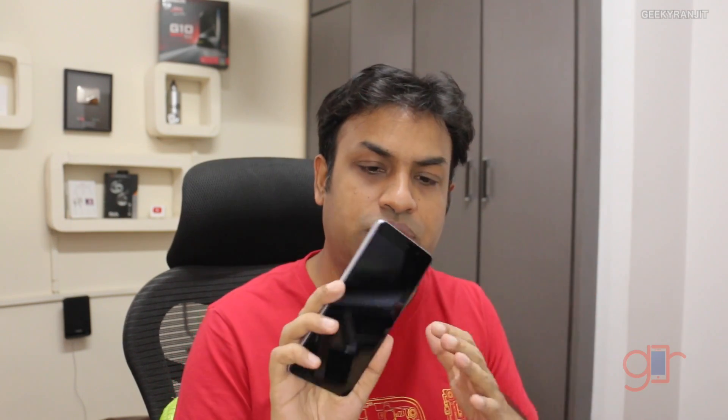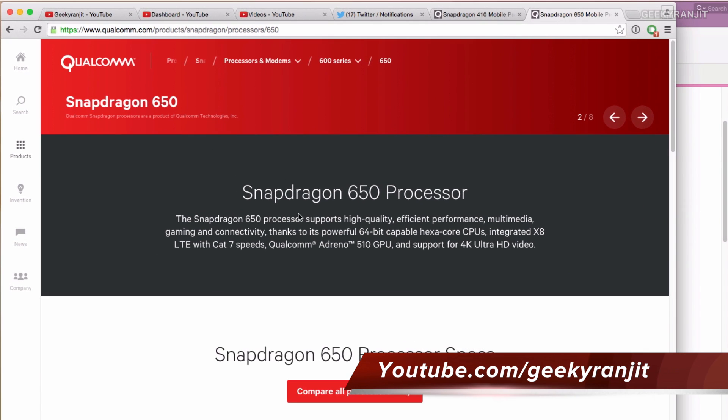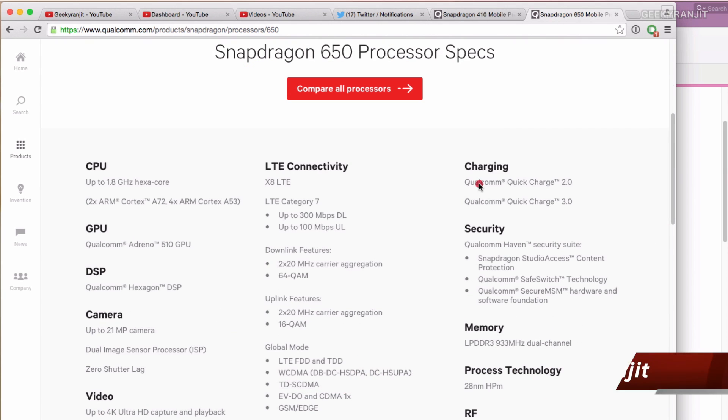Another big misconception is that if your chipset supports Qualcomm quick charging, you will automatically have quick charging on that device. I got this question a lot because of the Redmi Note 3, which has the Snapdragon 650. If you look at Qualcomm's official page for the Snapdragon 650, you'll notice it has both Quick Charge 2 and Quick Charge 3 support — but technically having the chipset support doesn't mean your device will support it.